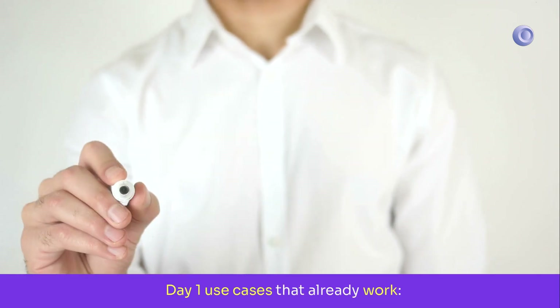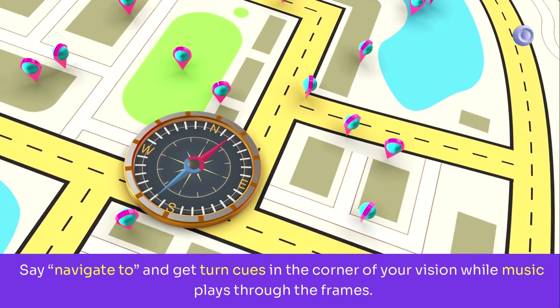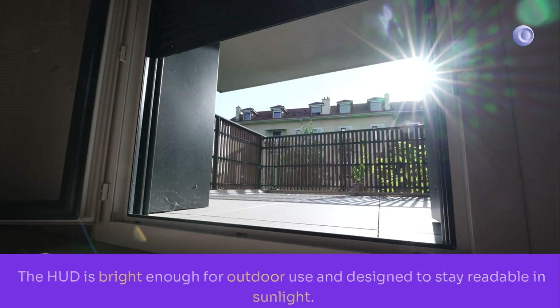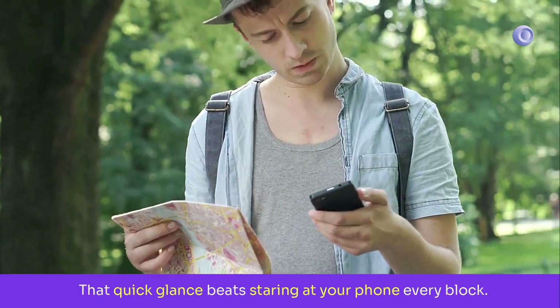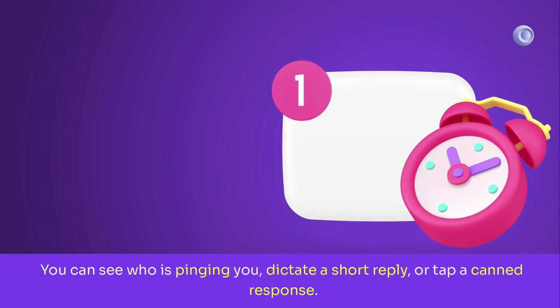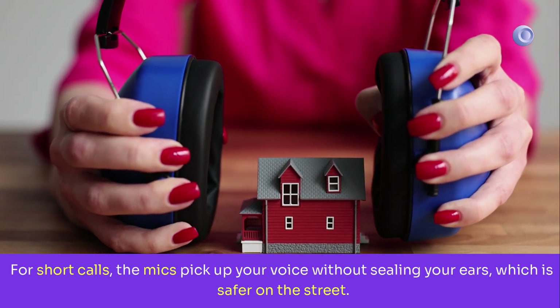Day-one use cases that already work — commuting and walking: say 'navigate to' and get turn cues in the corner of your vision while music plays through the frames. The HUD is bright enough for outdoor use and designed to stay readable in sunlight; that quick glance beats staring at your phone every block. For messaging, you can see who is pinging you, dictate a short reply, or tap a canned response. For short calls, the mics pick up your voice without sealing your ears, which is safer on the street.